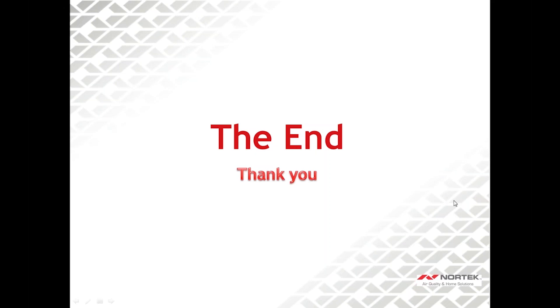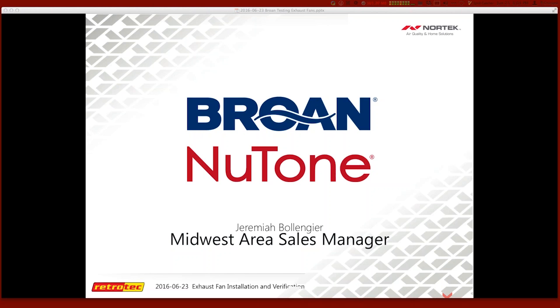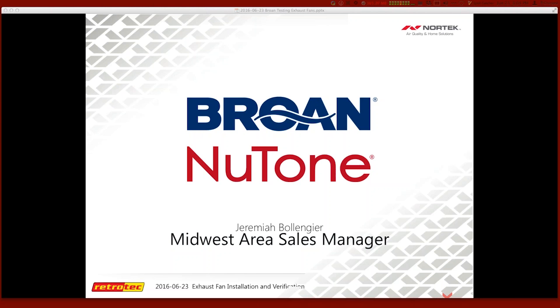That concludes Jeremiah's presentation. Joe takes back the screen to address participant questions. He apologizes for not announcing ahead of time that this was a 90-minute webinar, noting he wanted to give Jeremiah enough time to cover ventilation topics thoroughly. He shares two resources: a Department of Energy handout on fan/ERV/HRV efficacy (watt draw calculation), and residentialenergydynamics.com — a free web application for calculating ventilation requirements under ASHRAE 62.2 2010 and 2013 and confirming code compliance.